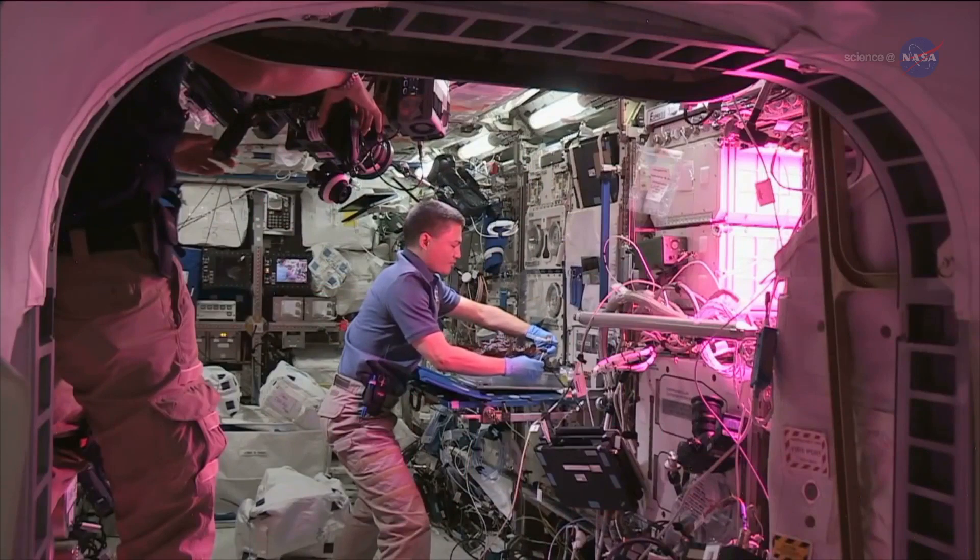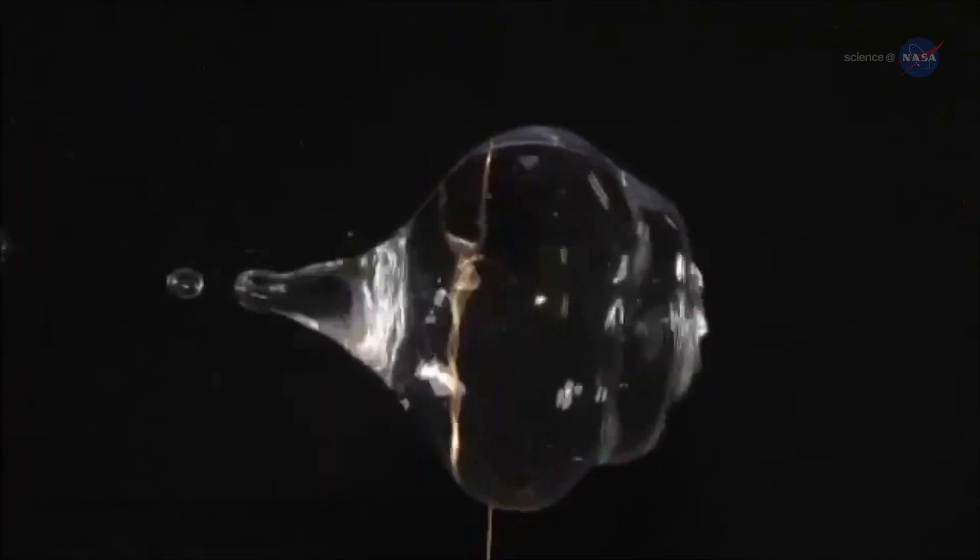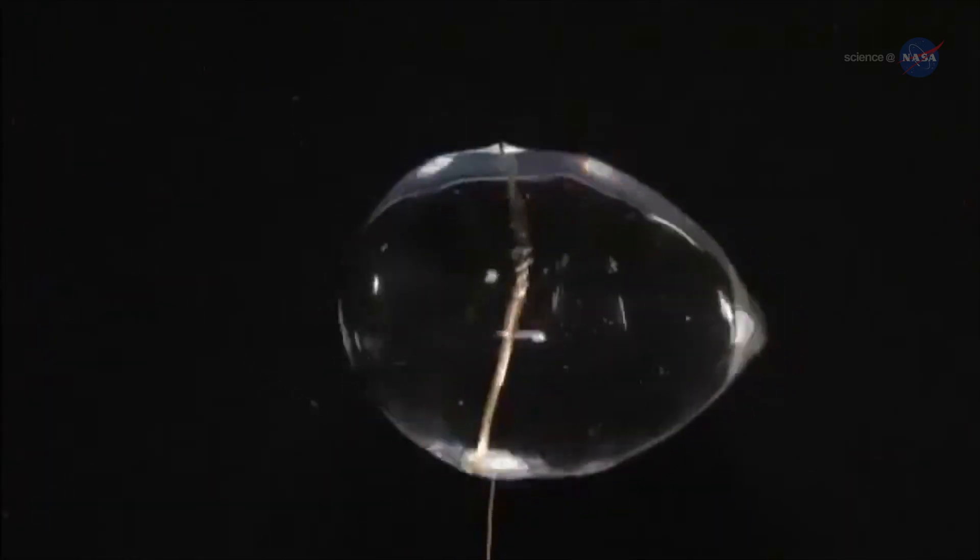In a weightless environment, there is no up and down, so roots grow in all directions. Water and substrate — the materials used to anchor these plants and allow for root growth — tend to float away.